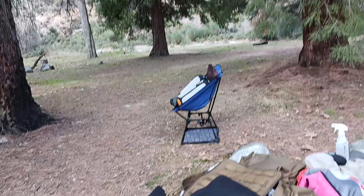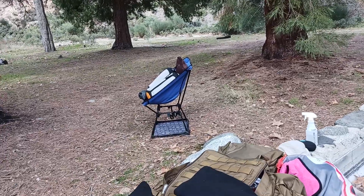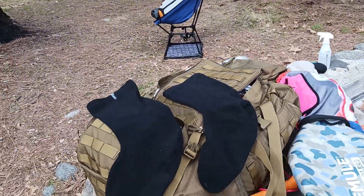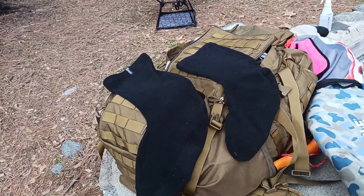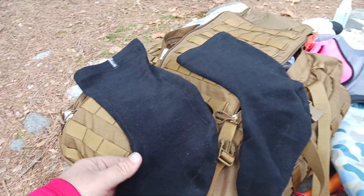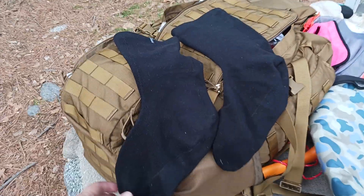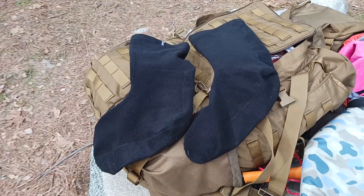Whether it's a hammock or tent, backpacking outdoors or even just at home when you want that warm cozy feeling for your feet — these socks are worth literally their weight in gold. And they're very lightweight. I'll put a link down below in the description section to the socks themselves.